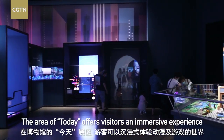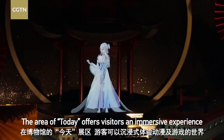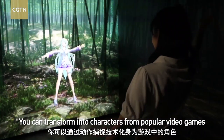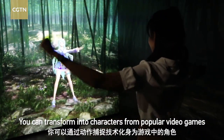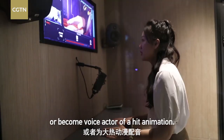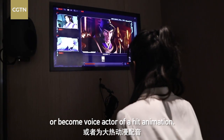The area of today offers visitors an immersive experience of the world of animation, comics, and games. You can transform into characters from popular video games, thanks to motion capture technology, or become a voice actor of a hit animation.